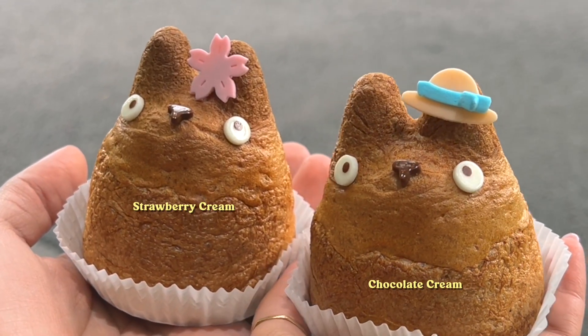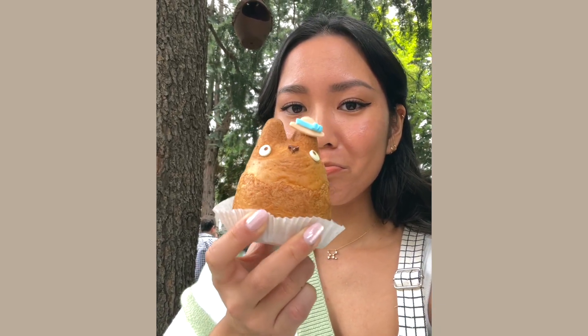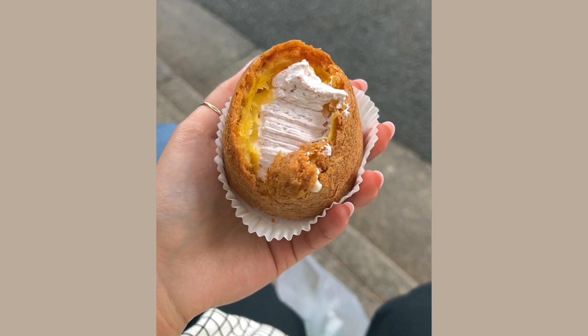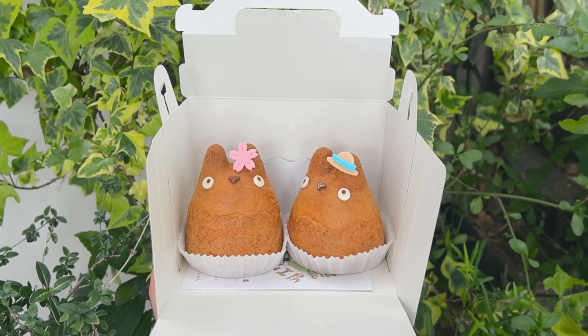They only had strawberry and chocolate left, so we got one of each. It felt illegal biting into such a cute Totoro cream puff, but it was delicious. I usually don't like strawberry unless it's the actual fruit, but I actually preferred the strawberry cream over the chocolate one. The inner child in me was so happy.